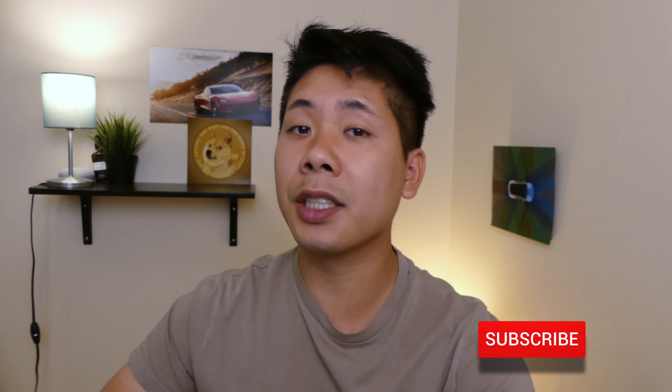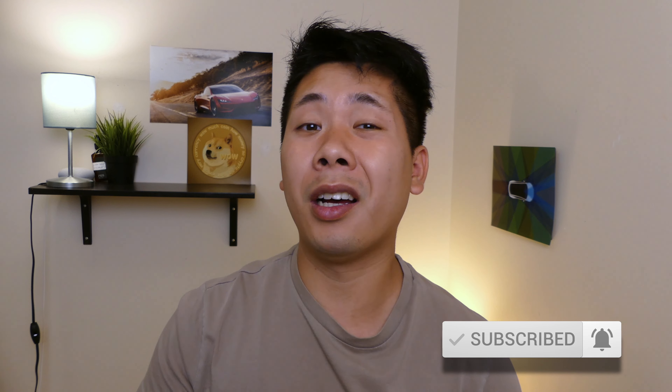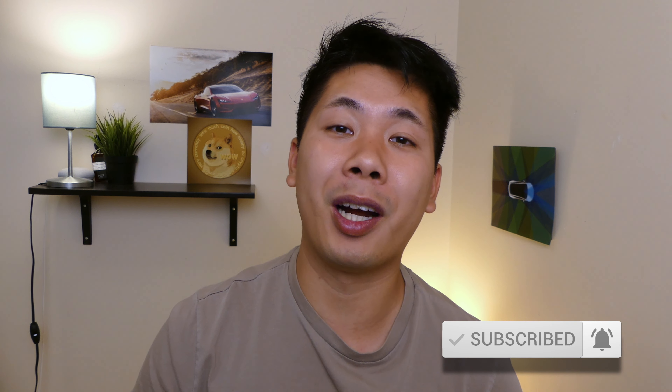Anyways guys, that should wrap it up for this video. If you enjoyed it and want more Tesla Canadian content, please let me know in the comments below, and while you're at it please hit that subscribe button and the bell notification. I'll be pushing out a lot more videos to come — peace out.